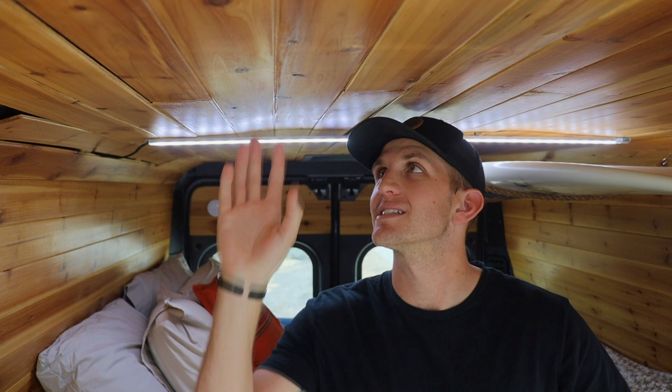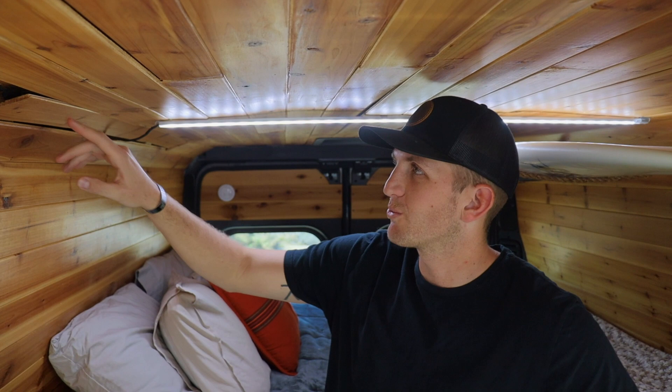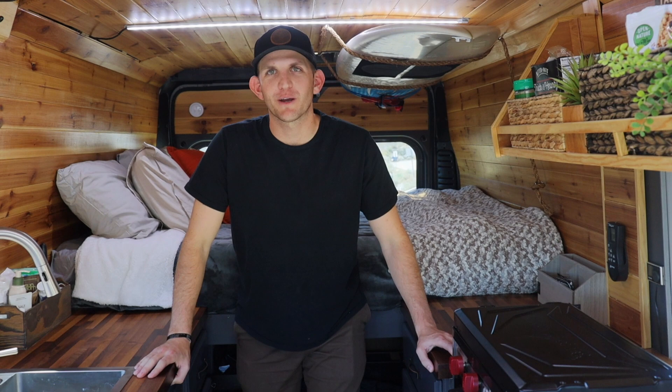The second item on our list of things we would do differently is instead of doing the quarter-inch thick ceiling panels, we would have gone with the actual three-quarter inch style walls. The stuff is really thin and also really weak — you can tell just by pushing on it, it has a little bit of give. It was really hard to marry up all of the gaps and seams when it's so thin. Next time I would definitely go with a thicker material.